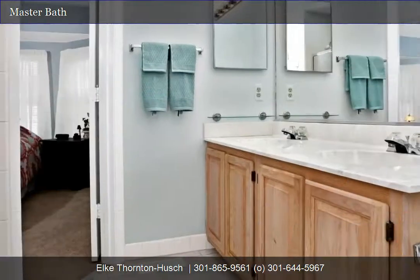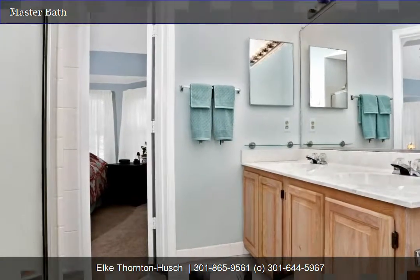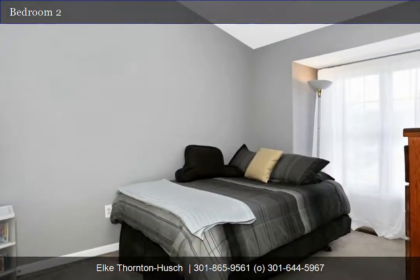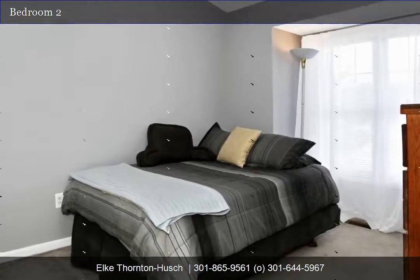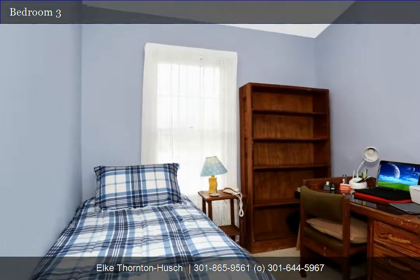Also upstairs, you will find two more bedrooms. Both are generous in size with the largest having a boxed bay window. There is also an upper hall bath featuring tiled flooring and tiled bath surround.